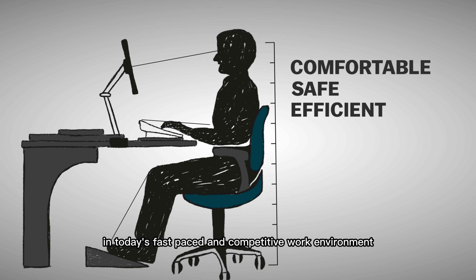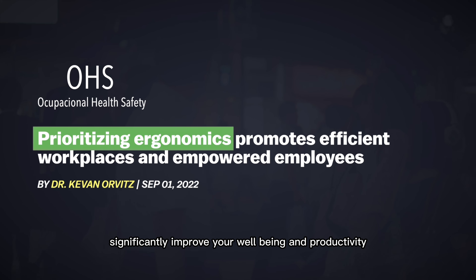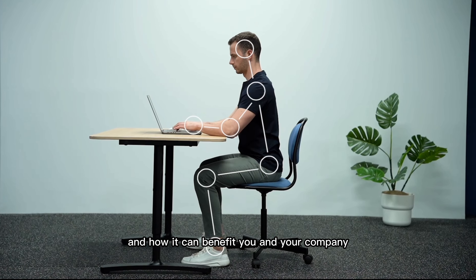In today's fast-paced and competitive work environment, prioritizing ergonomics can significantly improve your well-being and productivity. In this video, we will explore the importance of ergonomics and how it can benefit you and your company.